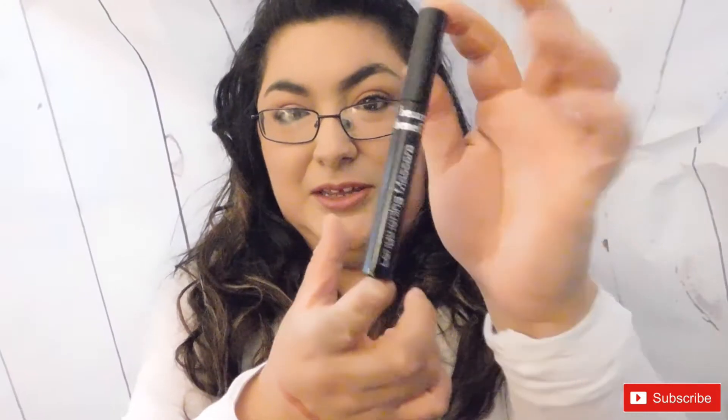Now we're gonna try the mascara in black. It's in pretty decent packaging and the size of the bottle is pretty good. Opening it — it comes with really small bristles. Alright, mascara done.